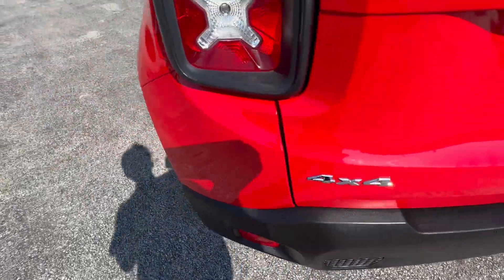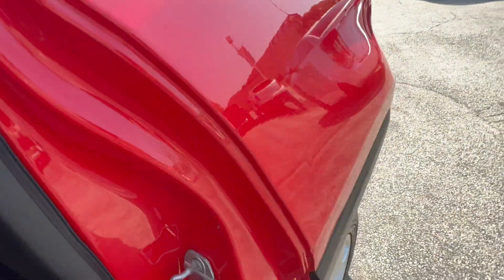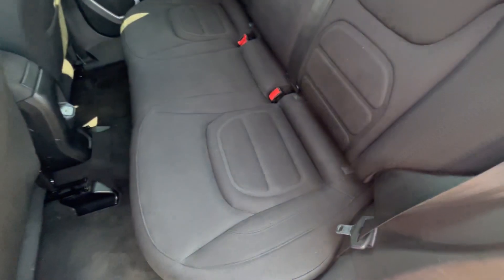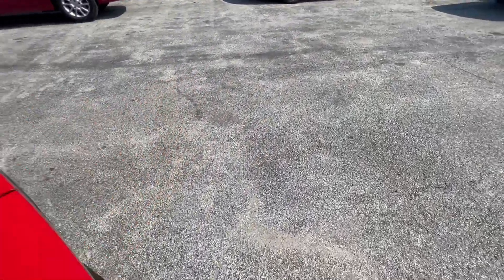These are premium cloth seats — charcoal with very nice patterned inserts. They have Jeep inserts, fitting for the Jeep, with the Jeep logo. Both seats are manual.